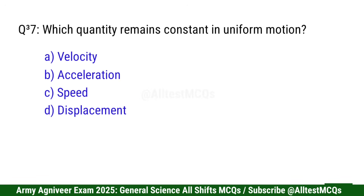Question 37: Which quantity remains constant in uniform motion? Right option is A: Velocity.